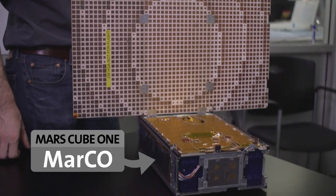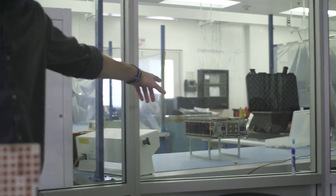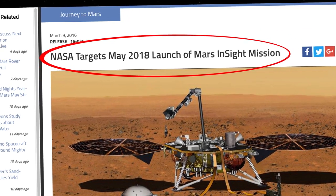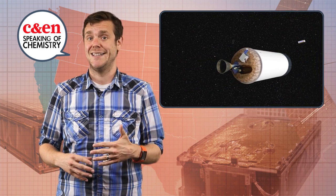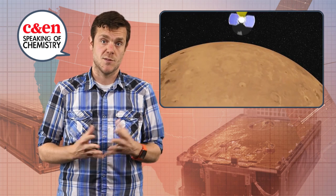Meet Mars Cube One, or MarCO for short. This one here is a model, but the one behind the glass — that beauty — and its identical twin are tagging along with NASA's 2018 InSight mission to probe the geoscience of Mars. The satellites themselves won't be doing any science on Mars, but these pioneering CubeSats will be the first to travel from Earth to a different planet, potentially opening the door to higher-risk, interplanetary science missions with smaller price tags.